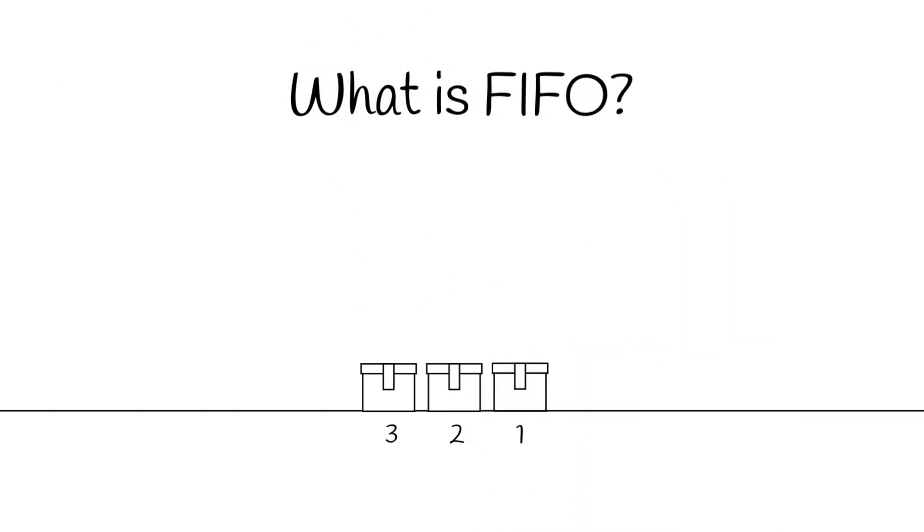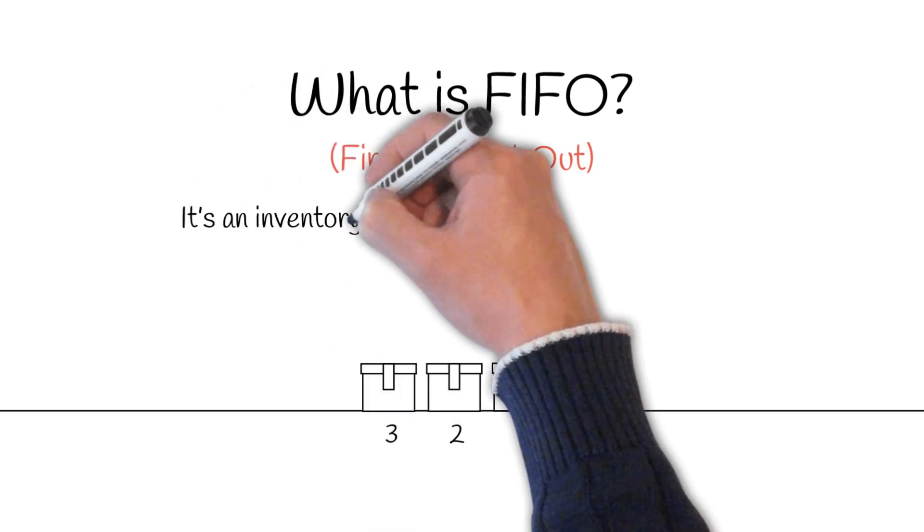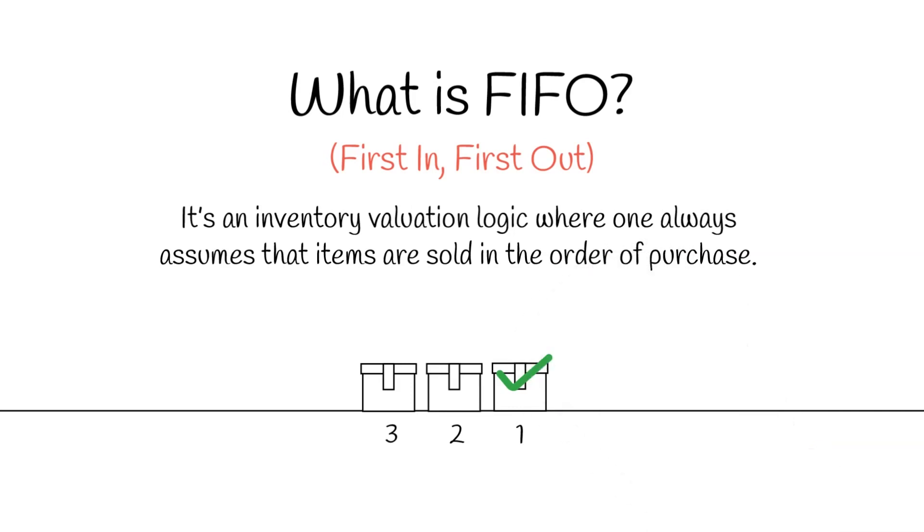What is FIFO? The first in, first out method, or FIFO for short, is an inventory valuation logic where one always assumes that items are sold in the order of purchase. Let's see how this works with an example.